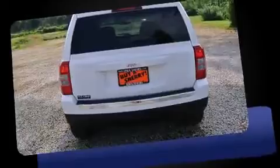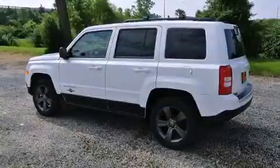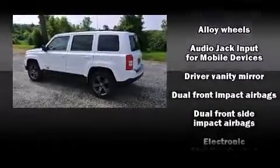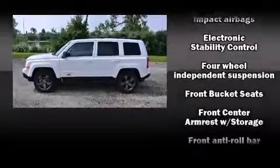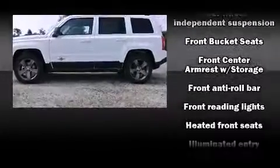Standard features include heated seats, a rear window wiper, one-touch window functionality, front fog lights, power moonroof, power door mirrors, heated door mirrors, and a split folding rear seat.